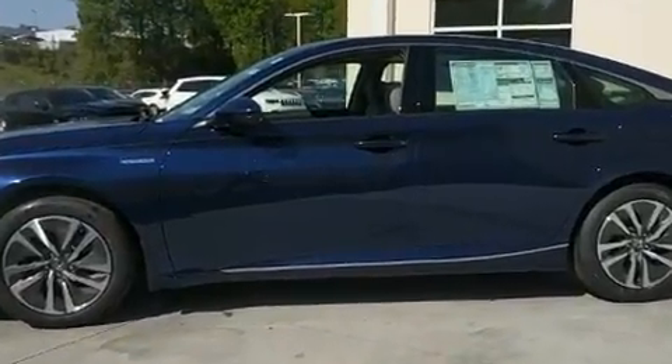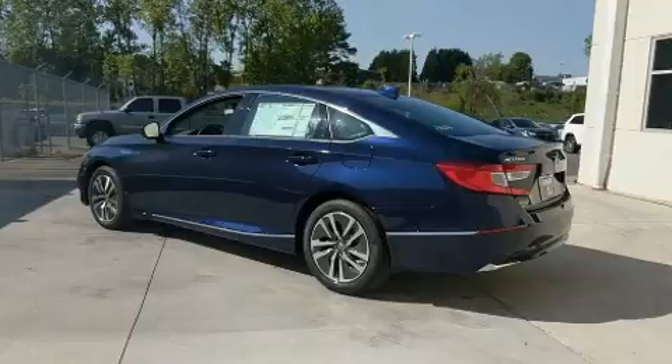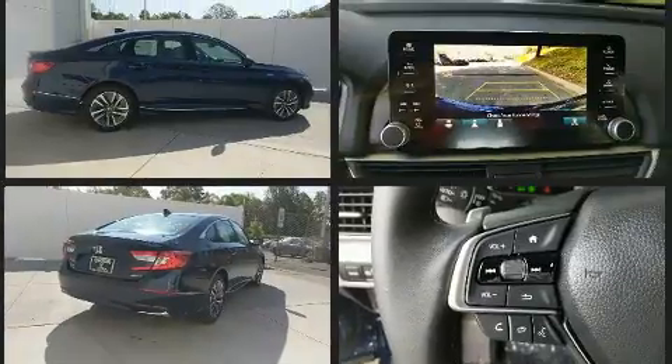Top features include front fog lights, variably intermittent wipers, power front seats, a built-in garage door transmitter, heated seats, and seat memory. For drivers who enjoy the natural environment, a power moonroof allows an infusion of fresh air.